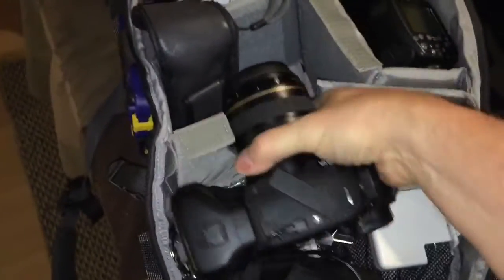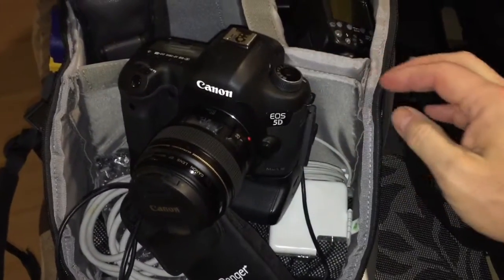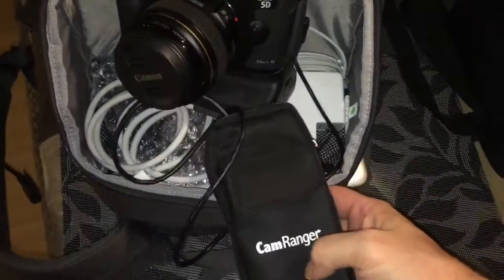My main camera is the 5D Mark III — I've shot billboards with that. I've got the 85 millimeter f1.8 on there, which is great for headshots and portraits.